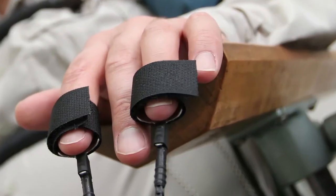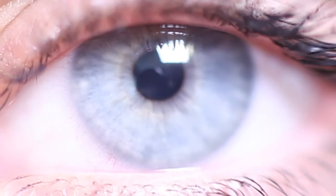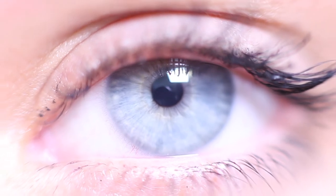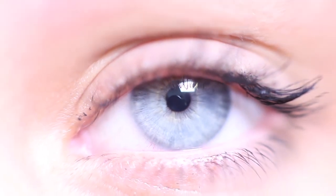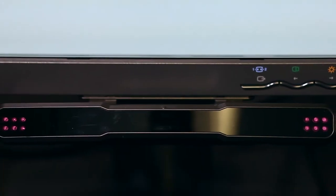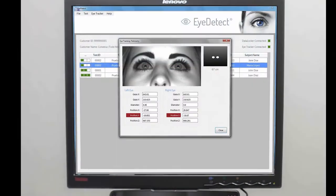EyeDetect was a whole new approach which moved the detection of deception from using physiological measures that are dependent on emotion, to using cognitive measures that are dependent upon reading and processing of information. It is a procedure that focuses on the eyes and it does two different types of measurements with a remote eye tracker that's basically invisible to the person taking the test while they look at a computer screen.